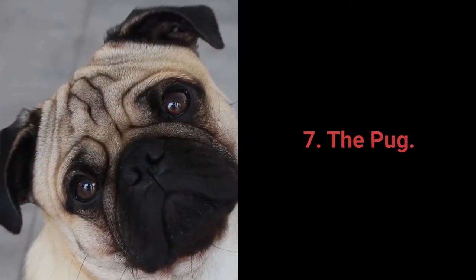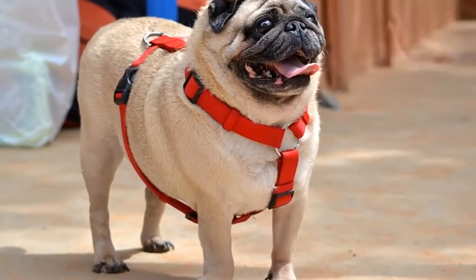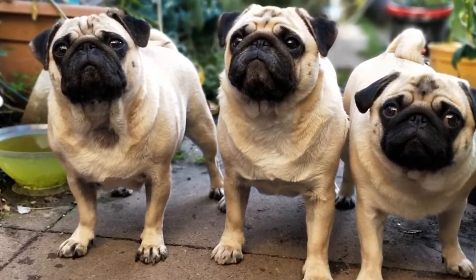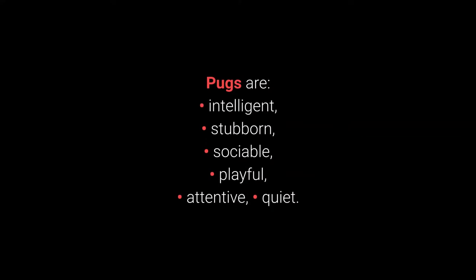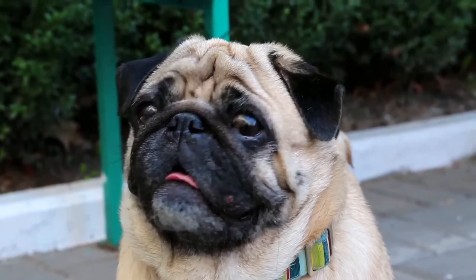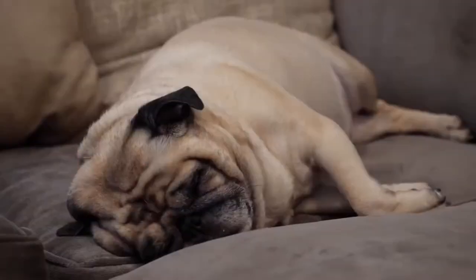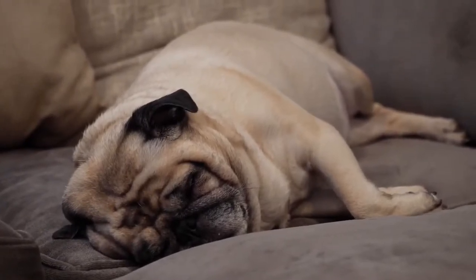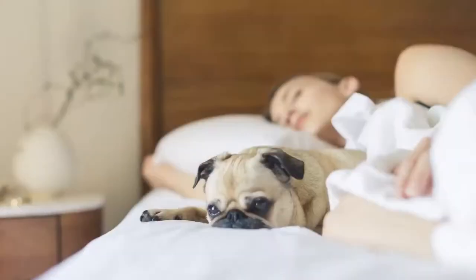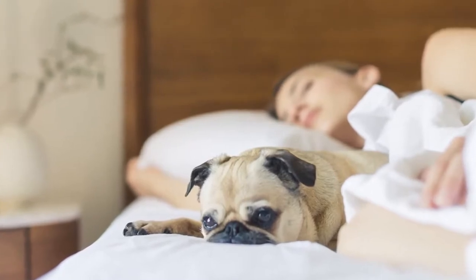Number 7: The Pug. Pugs love being the center of attention and know exactly how to achieve it using their sense of humor. They are not overly demanding and should fit into any family's life. Pugs are intelligent, stubborn, sociable, playful, attentive, and quiet. Pugs rarely bark, are friendly toward everyone, not too energetic, and don't require a lot of care. Although they are small and excellent for children, they don't like playing games too much and can sometimes be quite stubborn. If you want an undemanding dog that's great for first-time owners and families, you can't go wrong with a Pug.